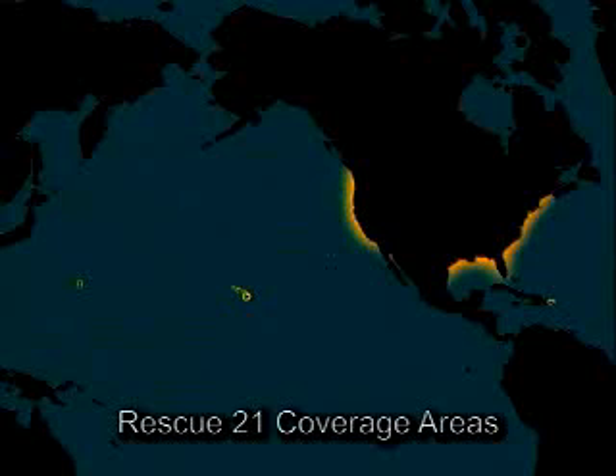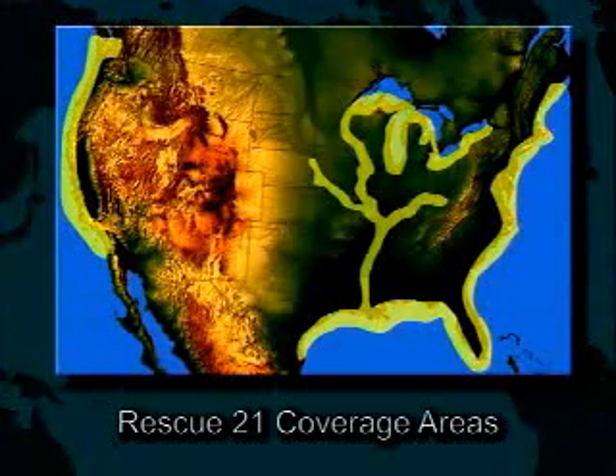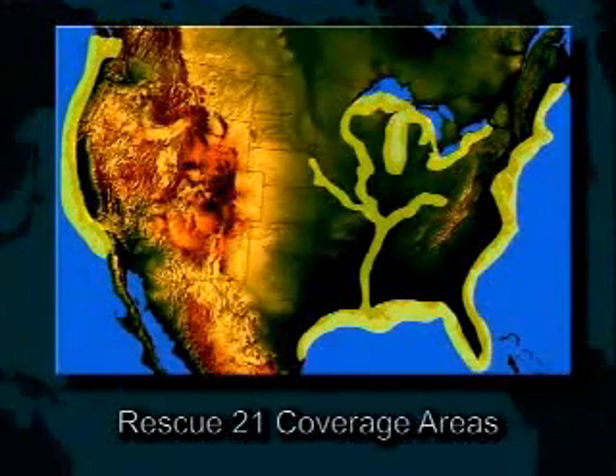The Rescue 21 system will provide coverage to 20 nautical miles from the coasts of the contiguous United States, Hawaii, Puerto Rico, the Virgin Islands, Guam, and the Gulf of Alaska. Coverage will include the Great Lakes, navigable waters of the Intracoastal Waterway System, and the western rivers.